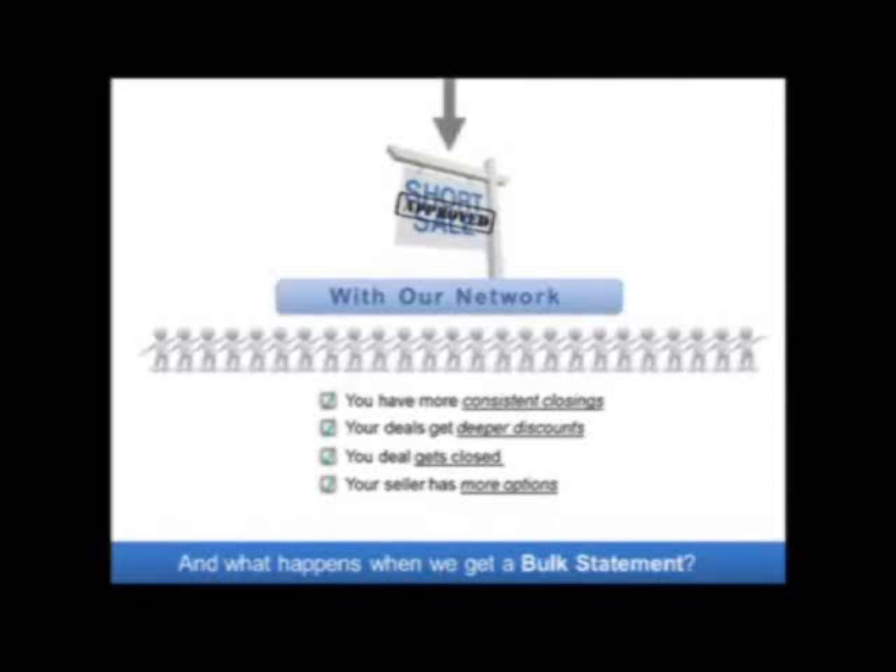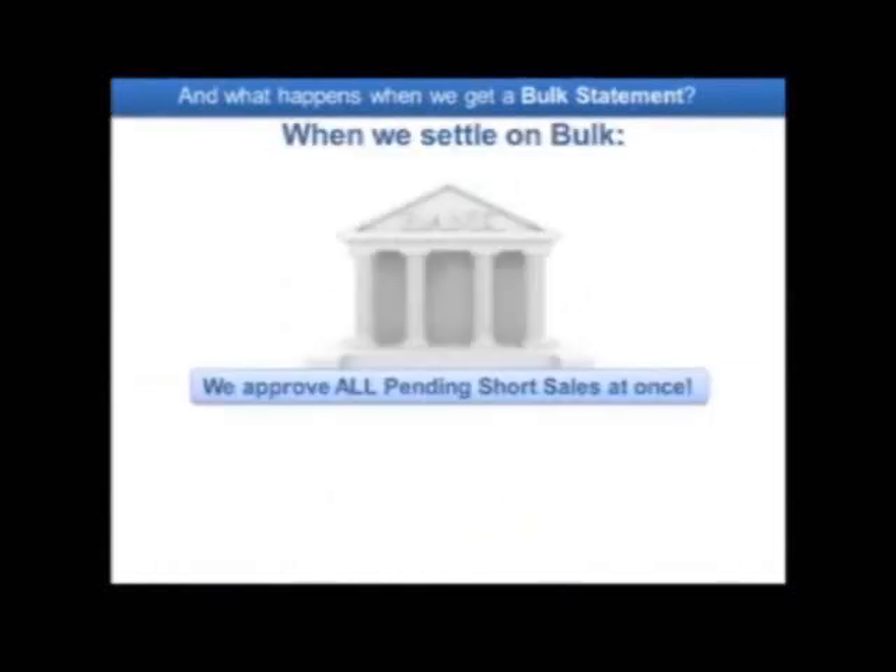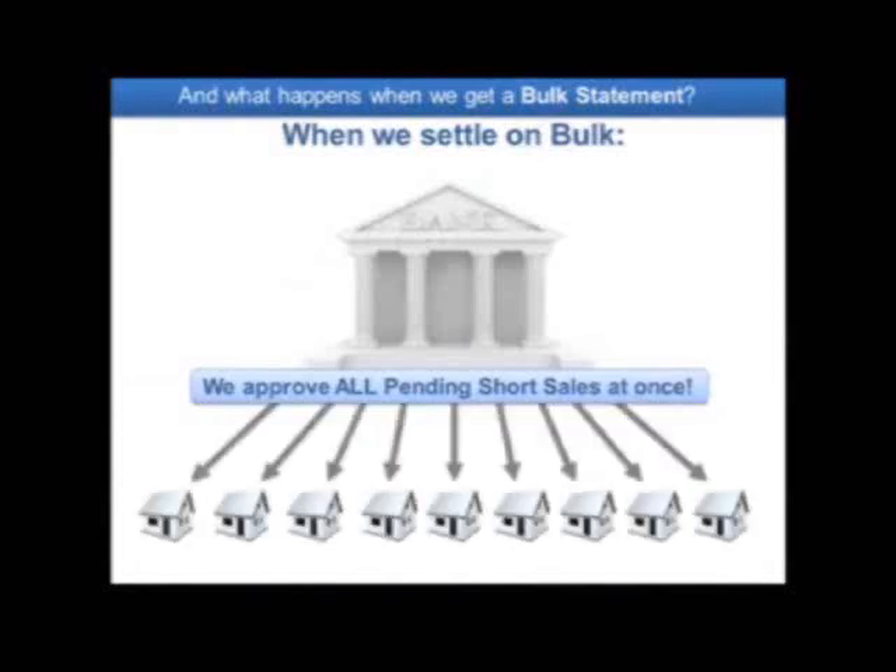Now let's talk about what happens in a bulk settlement. When a bulk settlement occurs, our capital partners are purchasing these notes at a discount. We are not purchasing the property — we are purchasing the note and simultaneously giving short sale approvals once we have purchased that entire package.